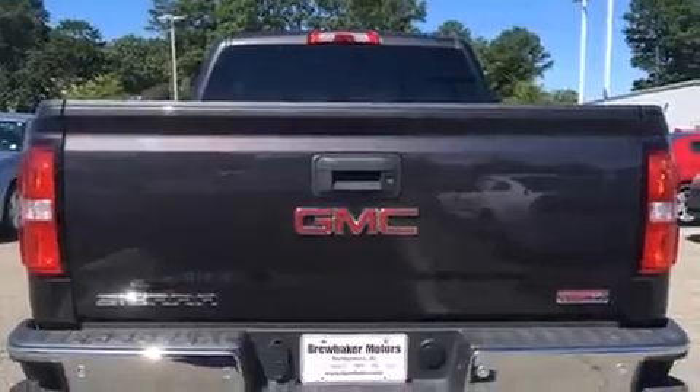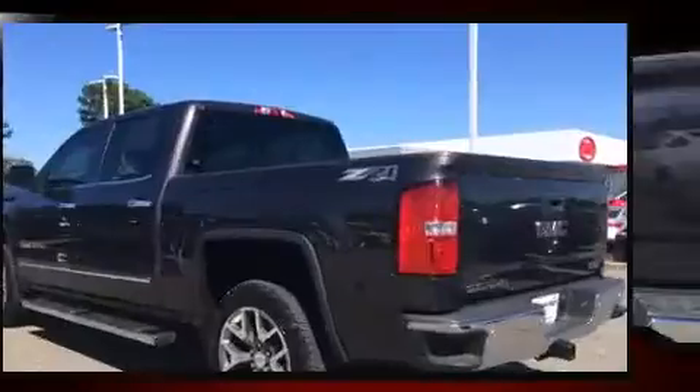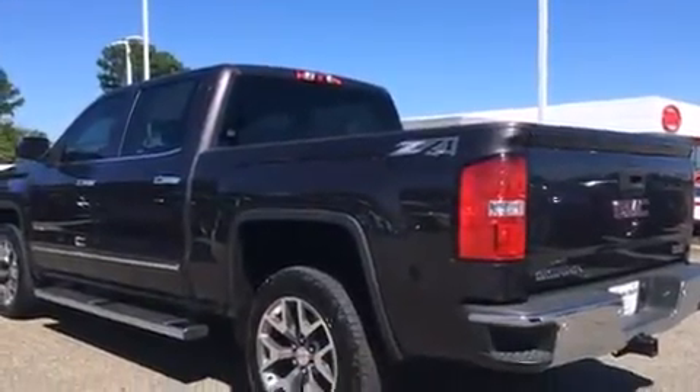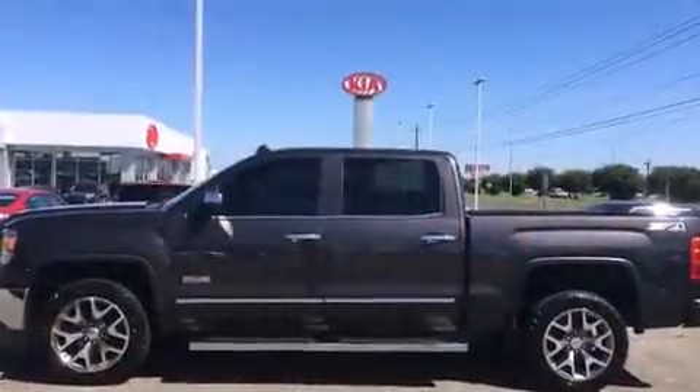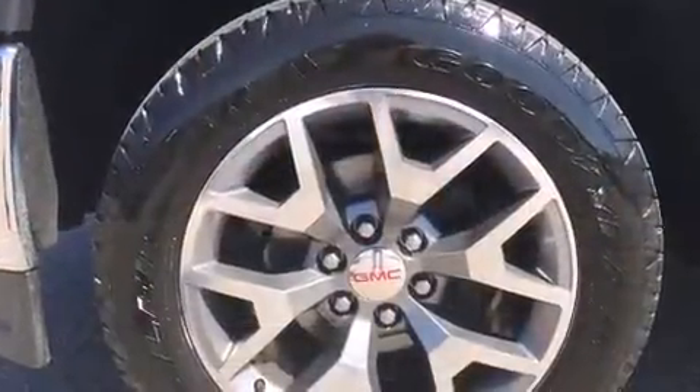A wealth of standard features mean that you no longer have to sacrifice, like power windows, mirrors, and seats, variably intermittent wipers, an automatic dimming rear-view mirror, remote keyless entry, a trailer hitch, and a split-folding rear seat.